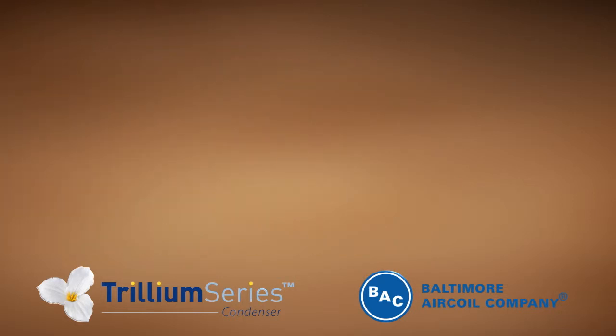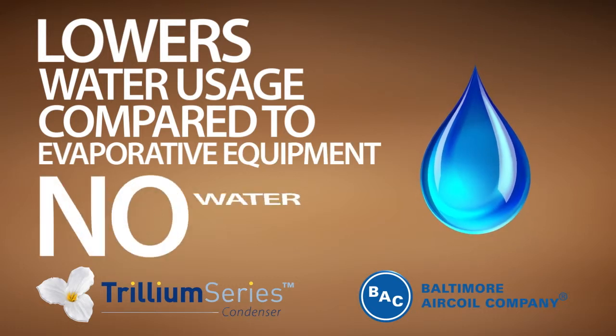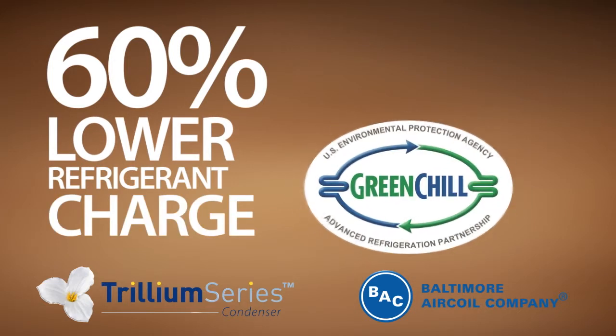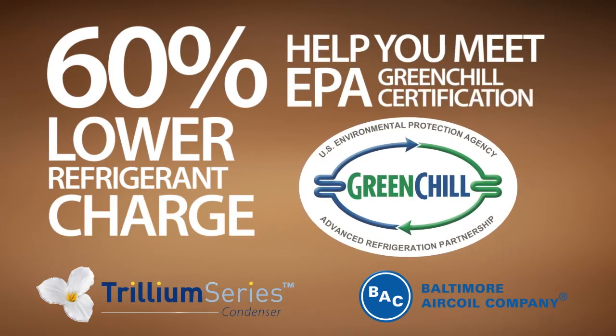The Trillium Series lowers your water usage compared to evaporative equipment with no water treatment required. With 60% lower refrigerant charge, the Trillium Series from BAC can help you meet the EPA's Green Chill certification.